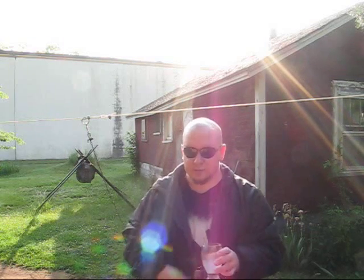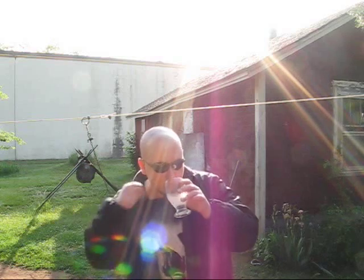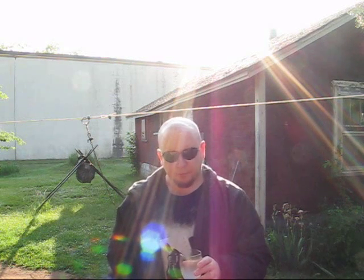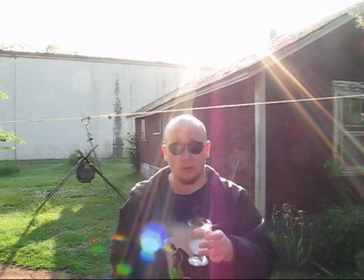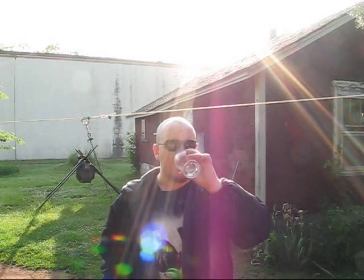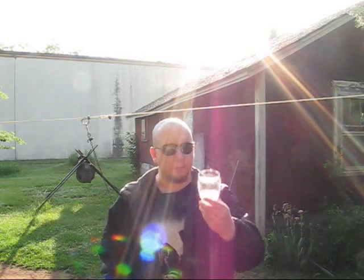Mmm. Very sweet lemonade taste. A little bit of citrus sting at the end, with the carbonation. And that's about it. You can't taste the alcohol at all — there's no alcohol taste at all in that. No alcohol warmth going down. Nothing. I mean, that's easy drinking. It basically just tastes like lemonade. Overly sweet, carbonated lemonade. That's what it is.